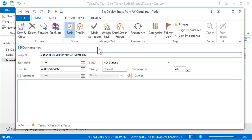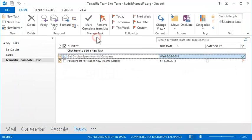Kim's just finished this item, so she marks it complete right here in Outlook. Note that Outlook and SharePoint synchronization is not always immediate and usually takes a few minutes depending on server settings.